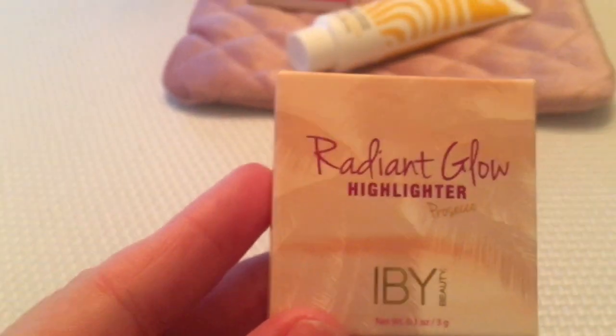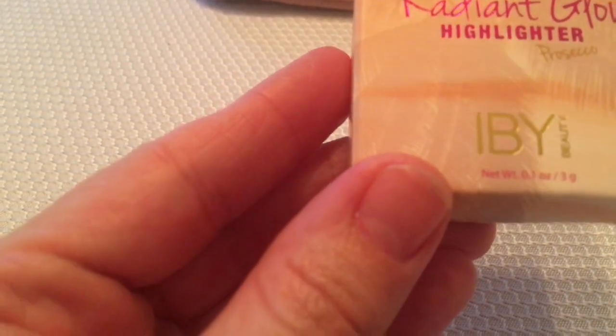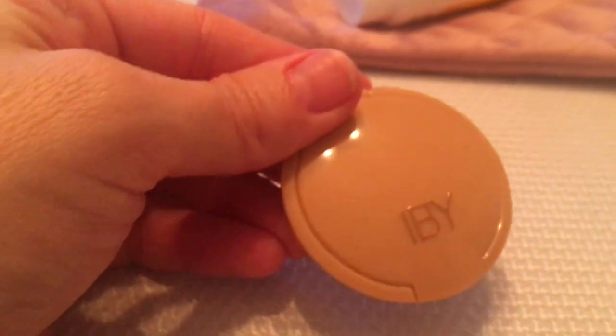The next product is a Radiant Glow Highlighter — it actually says Prosecco, and that's the EB Beauty brand, which is a really good brand. I have used lots of their products through Ipsy. I've got lots of highlighters in this brand.